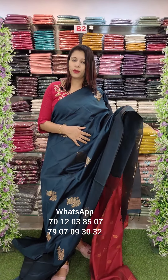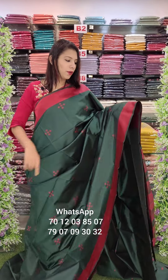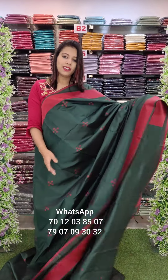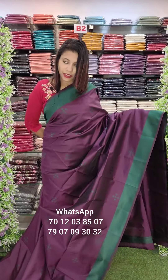This is a semi-silk fabric. The rate is $1290 with free shipping. There is a border in red shade. This is the blouse with a work pattern. The rate is $990 with free shipping. This is a purple with bottle green shade.